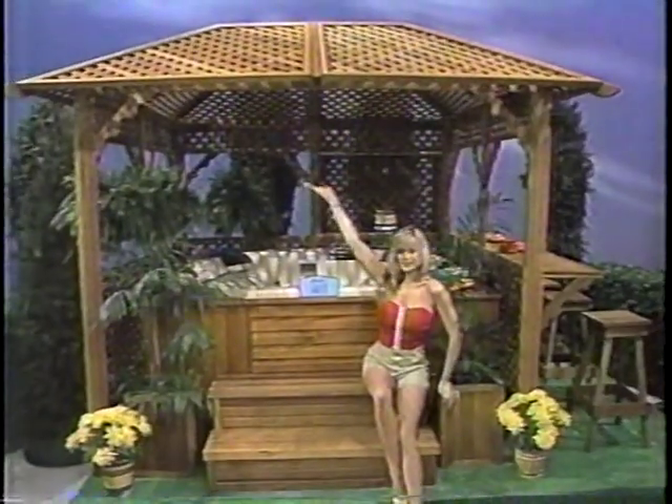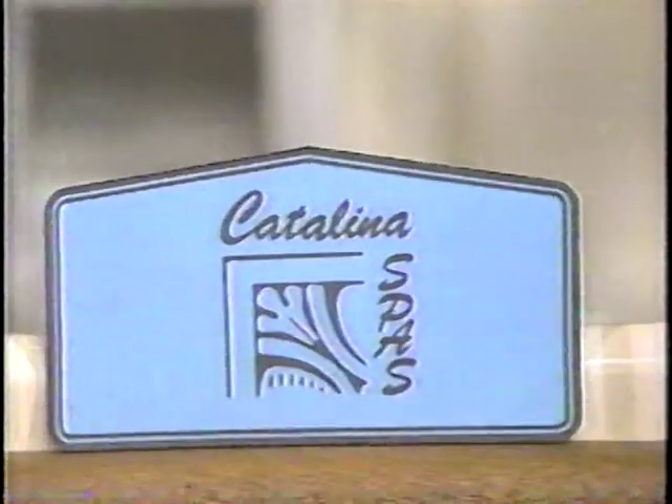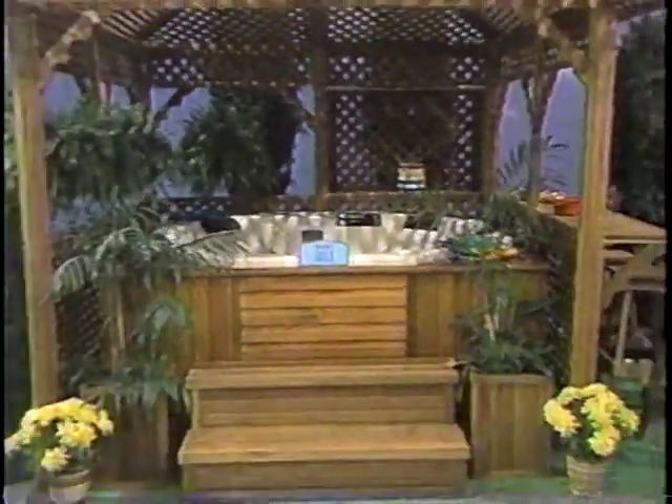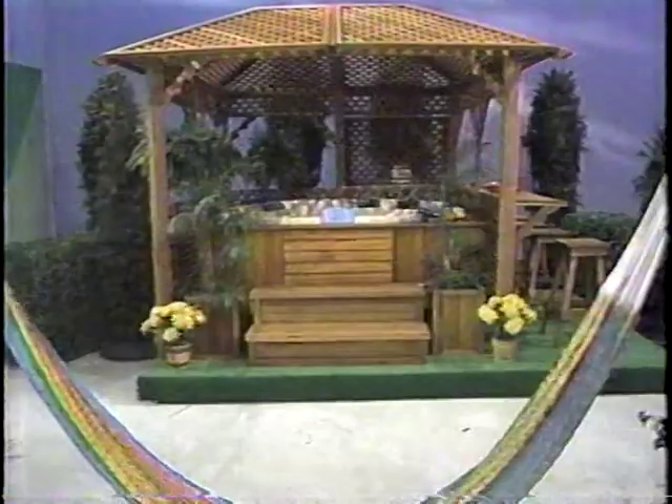This charming gazebo over a new hot tub! A Catalina spa enclosed in a handsome gazebo will give you hours of quiet relaxation and whirlpool massage at the turn of a dial. Features an attached bar and stool.